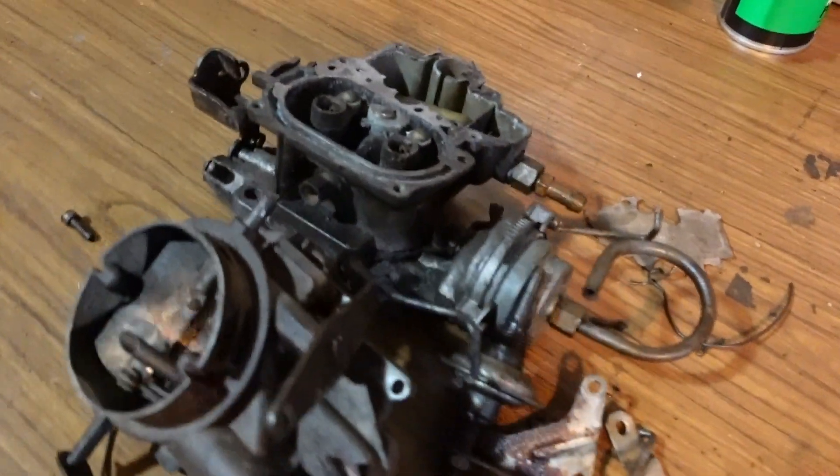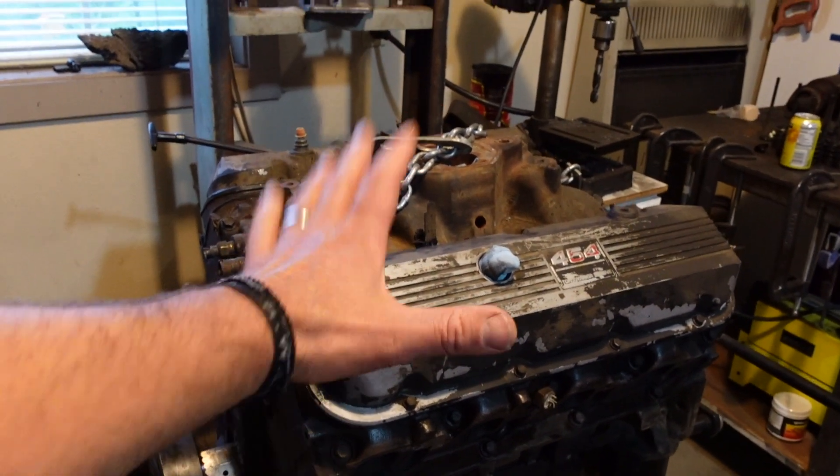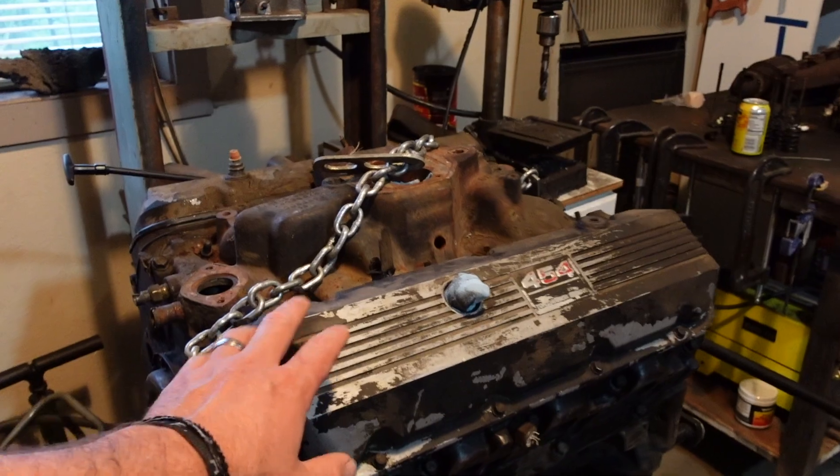That project is taking up a ton of my time, but we're getting so close to finishing. Probably mid-July we'll have that wrapped up, and then I've got a ton of stuff lined up for this channel. We've got boxes of parts, a cute little carburetor I've got to rebuild, and a 454. What's this going in? Leave a comment below.